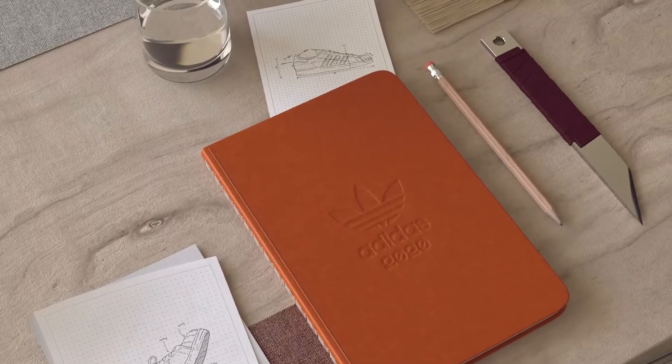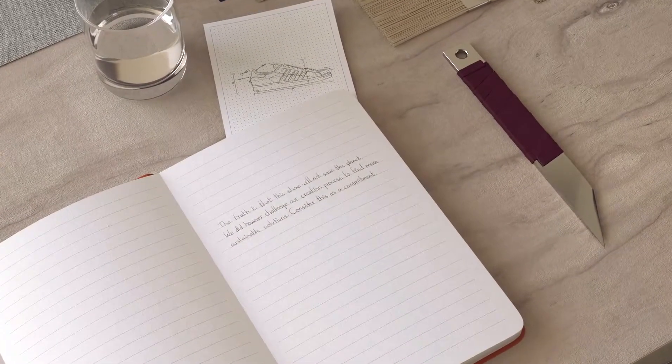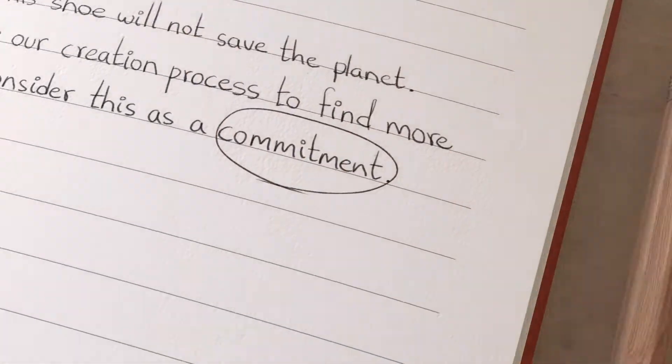Plastic is a problem. Innovation is our solution. With an aim to protect our future, we've made a commitment to end plastic waste. And even though there's still work to do, our latest step brings us that much closer.